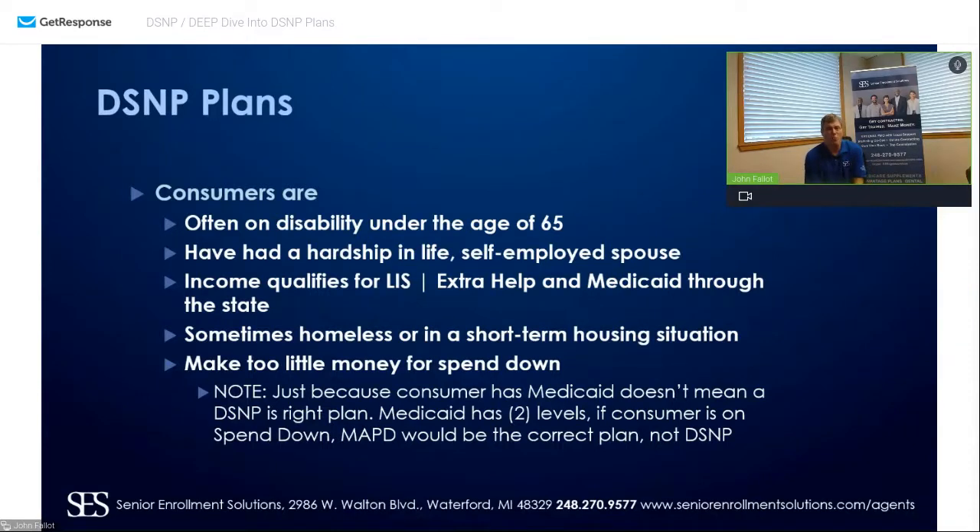Sometimes these consumers are homeless or in a short-term housing situation. Keep in mind they need an address — come up with some kind of address where they may be in order to help them get their insurance card, over-the-counter card, or grocery card. Just because a consumer has Medicaid doesn't mean a D-SNP is their right plan. There are two levels: the spend-down, where an MAPD zero-premium or under $33 a month plan is the right fit, versus full Medicaid where D-SNP is appropriate.